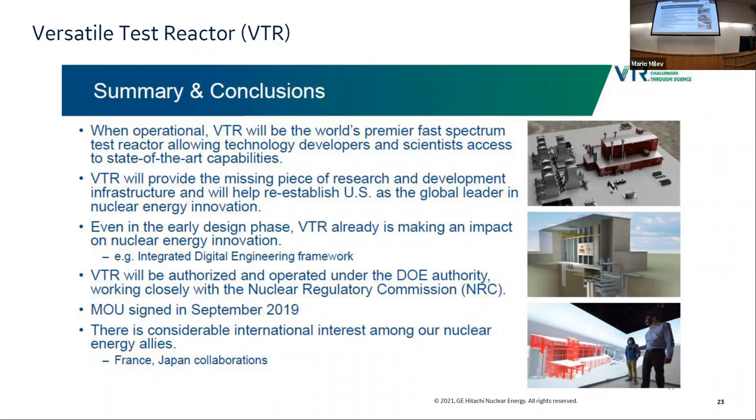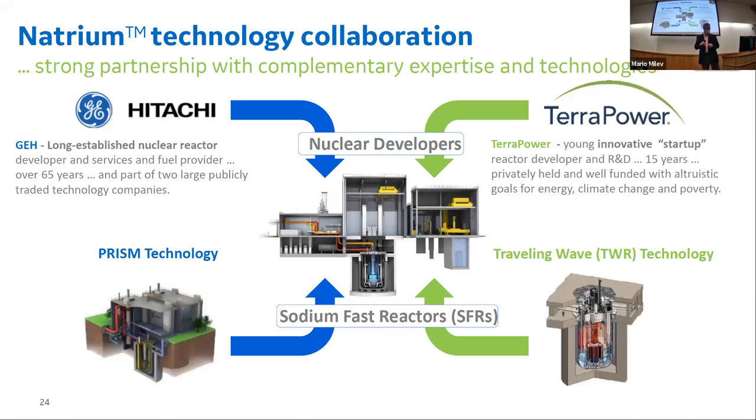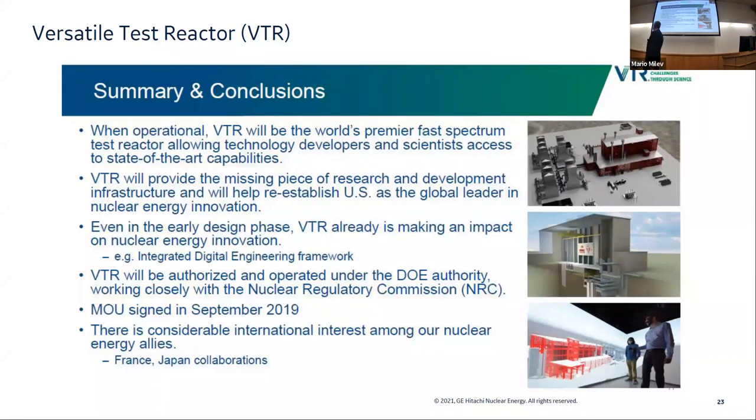We are very encouraged by VTR and hoping it will continue to move forward. The fuel will be metallic fuel — and that will be the case for the next project as well. Question jumping ahead, but on the topic of VTR: do you think it's essential to have the VTR reactor built to test and validate materials before deploying the commercial plant?